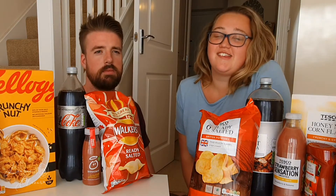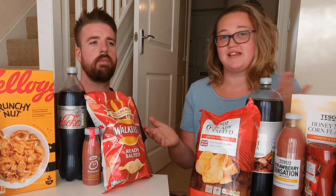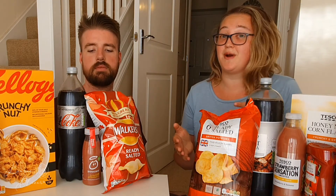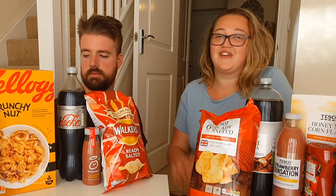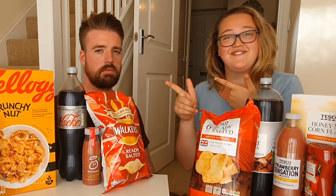Hi everyone, welcome back to my channel. In today's video, as you'll see by the title and the thumbnail, we are testing unbranded versus branded food and we're going to do a blind taste test. We basically have to figure out which one is the branded one and which one is the unbranded one. We're probably going to be surprised with our answers. I really hope you enjoy this video — don't forget to go down below, hit the subscribe button, give it a big thumbs up, and let's get into the video.